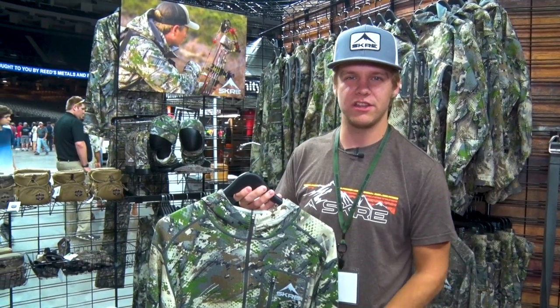Hey guys, it's Nate with Scree Gear. I just wanted to take a second and highlight the Kanadi 300 Hoodie. This thing is awesome.